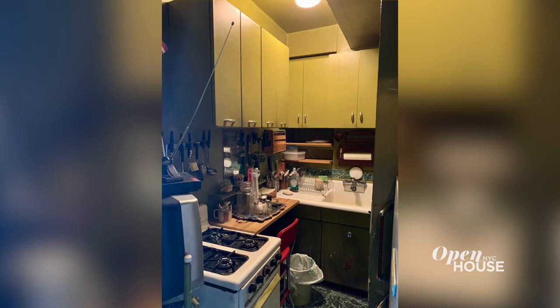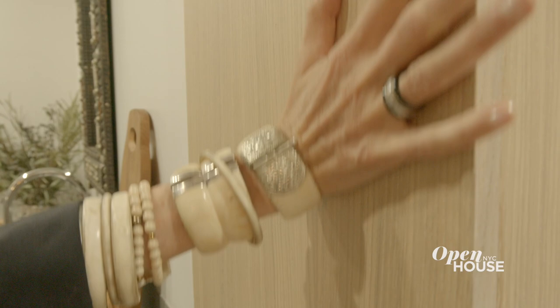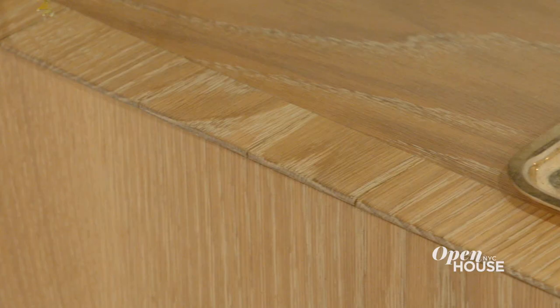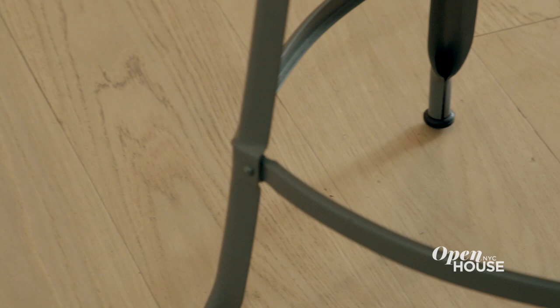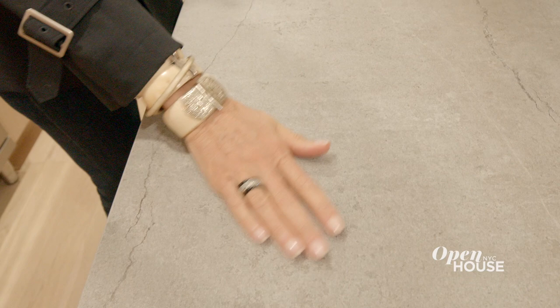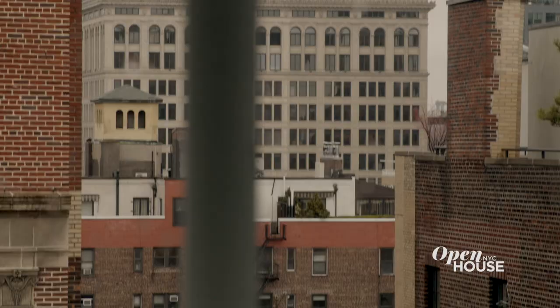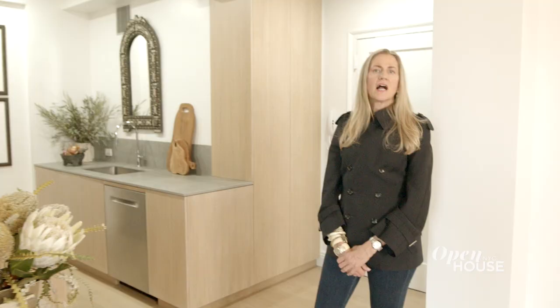When I first saw this apartment it was clear it had not been updated in almost 40 years. The kitchen was a small square kitchen and now it's a full-size kitchen. The cabinetry was custom-made but it was very important for the color of the cabinets to be similar to the color of the floor to keep an openness to the space.